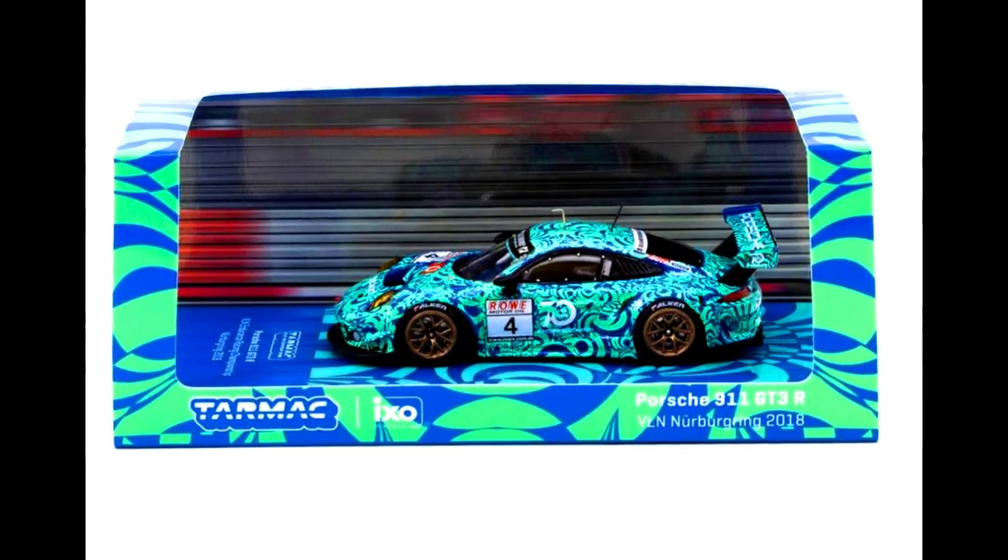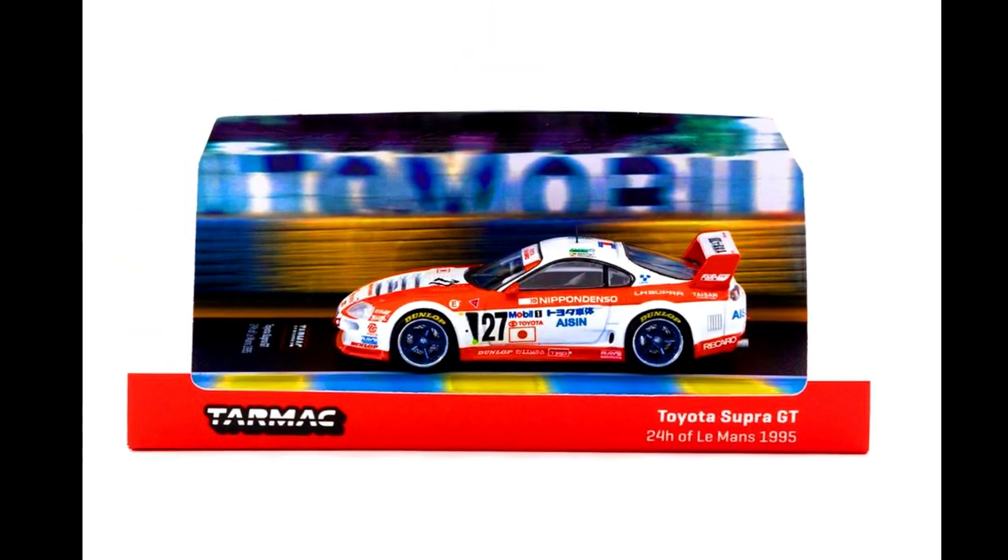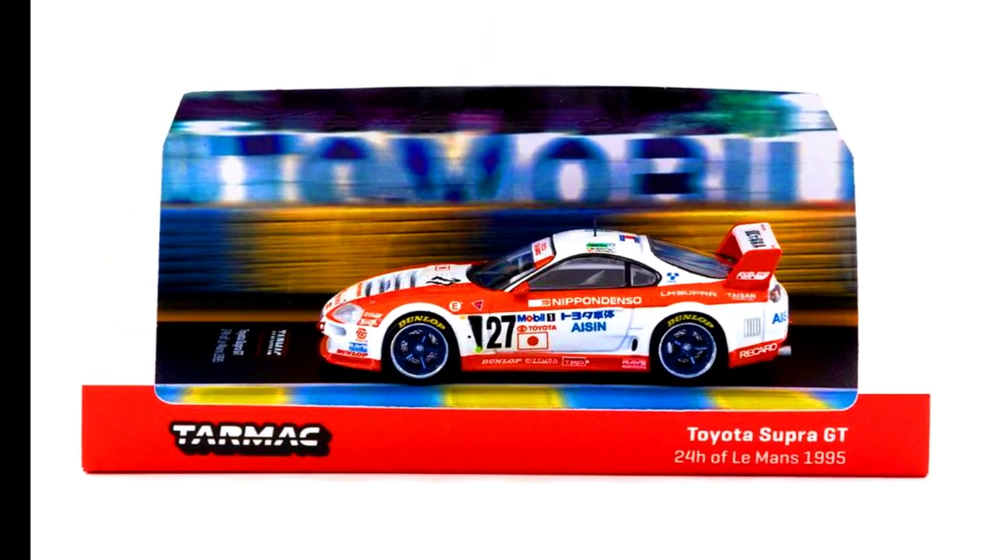Also releasing a very rarely shown packaging design: here are the Hobby 64 and Road 64 cars in their packaging boxes from an upcoming drop mix. Check it out!